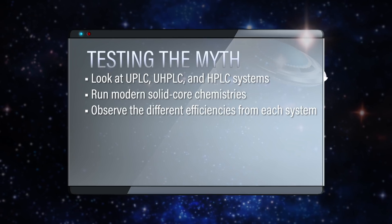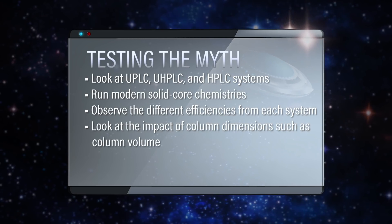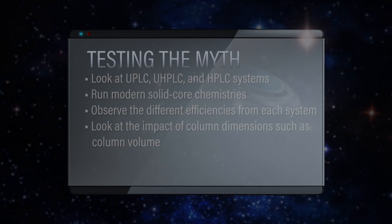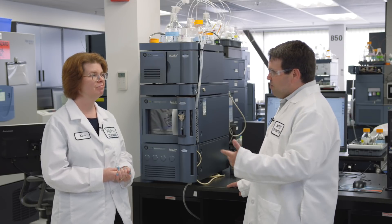We should also think about different column dimensions, because the column volume could also have an impact on the results that we see. Great point. So I'll get some columns, we'll fire up our three systems, and we'll just start seeing what we get for results. All right, here we go.